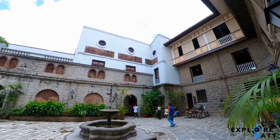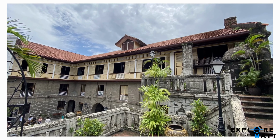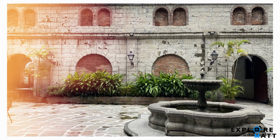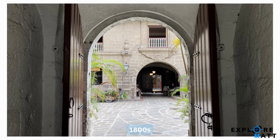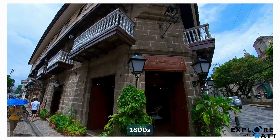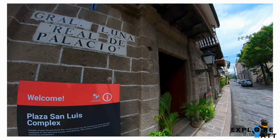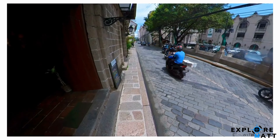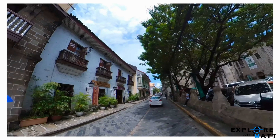Casa Manila is a remarkable house that takes us back in time to experience a principalia's domestic life in the 1800s. It is a living museum that features the lifestyle of an affluent Filipino family during the late Spanish colonial period.